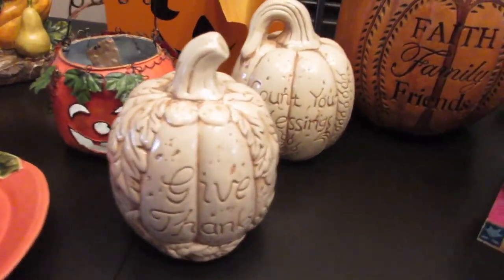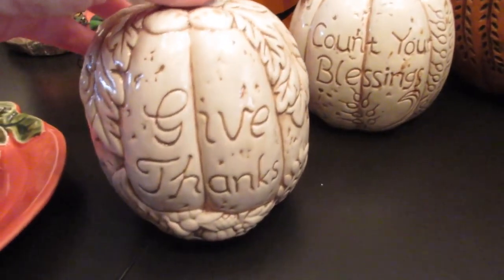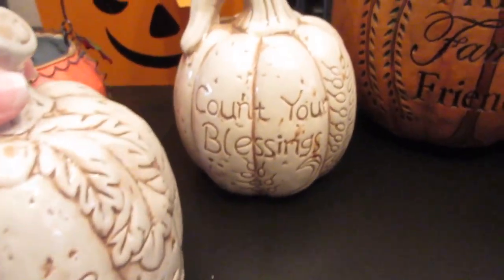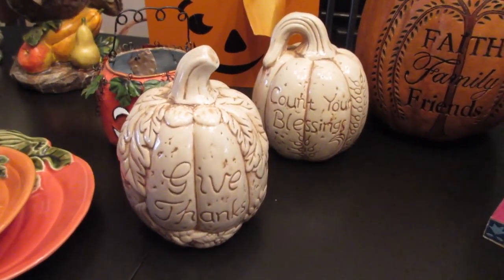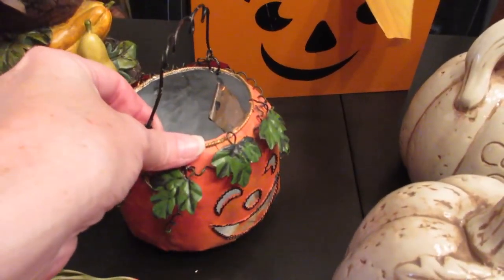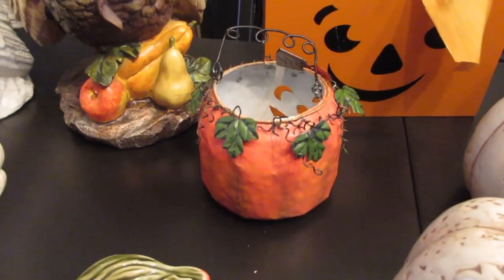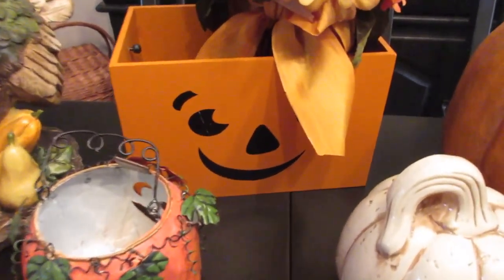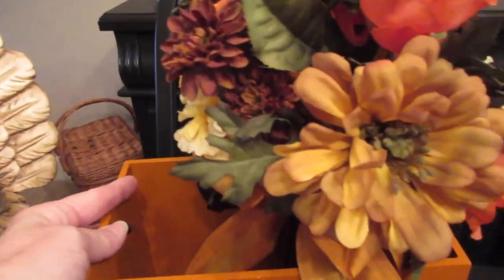I have these cute pieces I think I bought at a thrift store or on clearance at Michael's or Hobby Lobby — one says 'give thanks' and one says 'count your blessings.' I just love the rustic decor. I picked up this jack-o-lantern somewhere on my travels — I turn it around so you can see it; you can put a candle inside. I also bought this cute little jack-o-lantern wooden box with a handle — I don't know what I'm going to use it for this year.